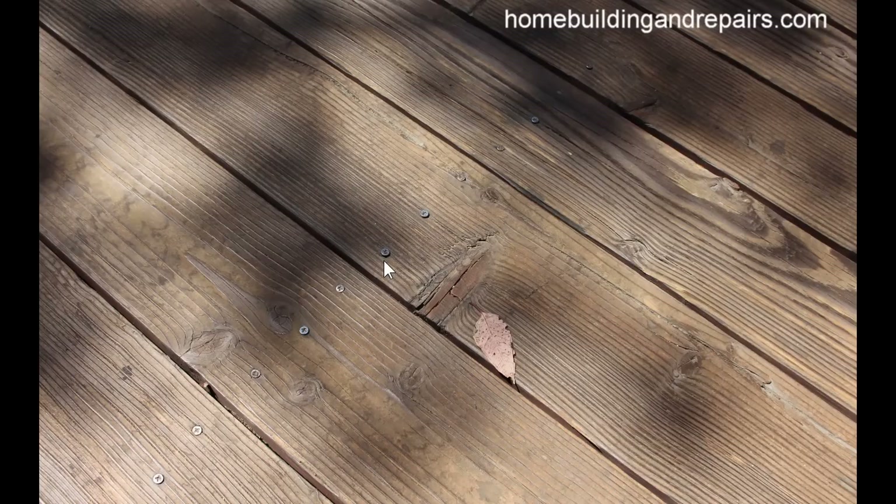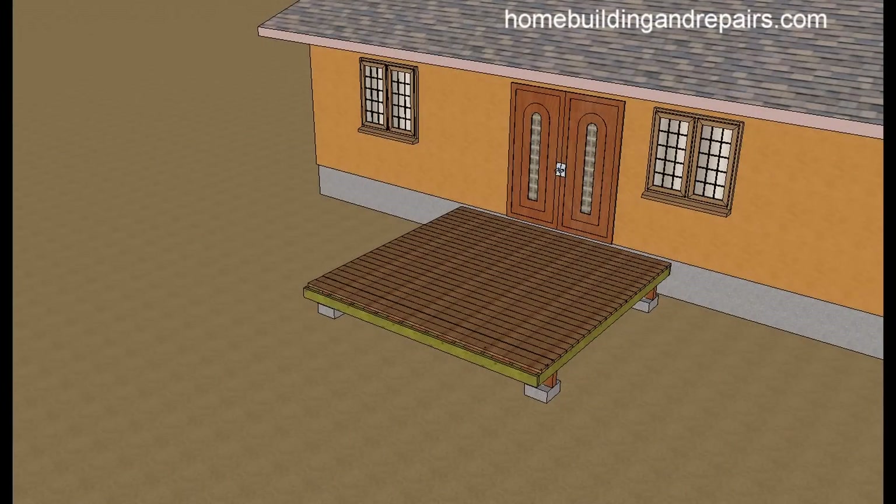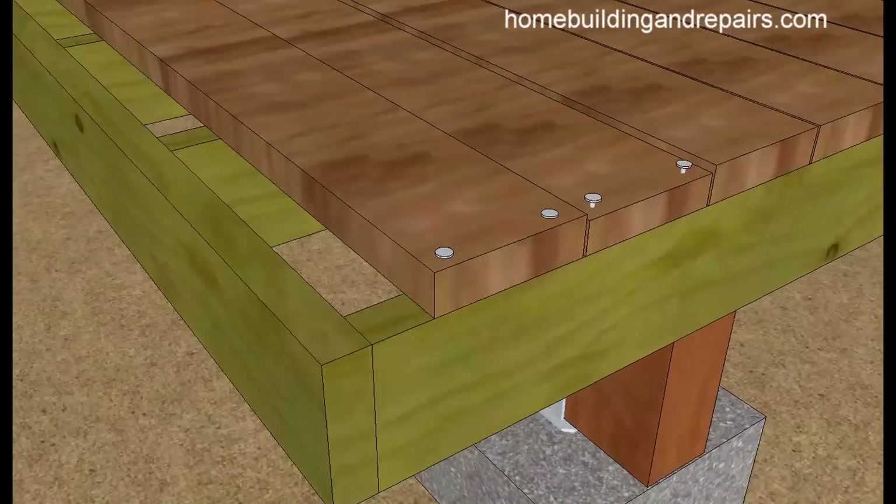There are going to be some cases where you actually screw these screws into the decking a little further and then they get countersunk in. The reason for that usually has to do with expansion and contraction of the decking materials. Obviously I'm referring to wood and not some type of engineered material like a composite, because that might not expand and contract. However, wood does.